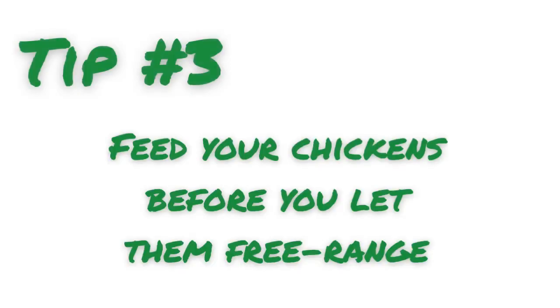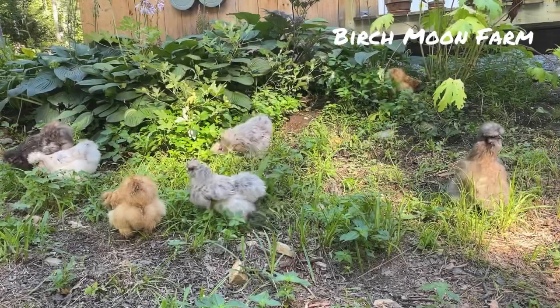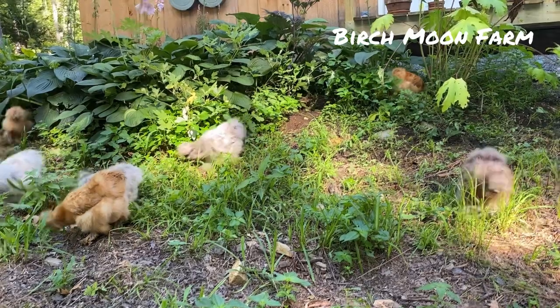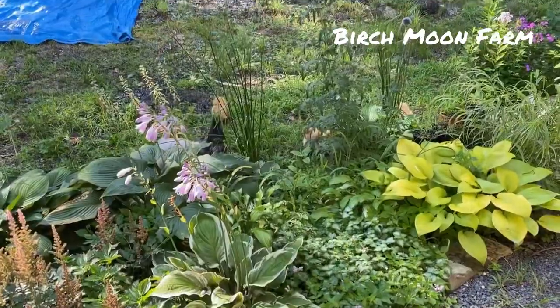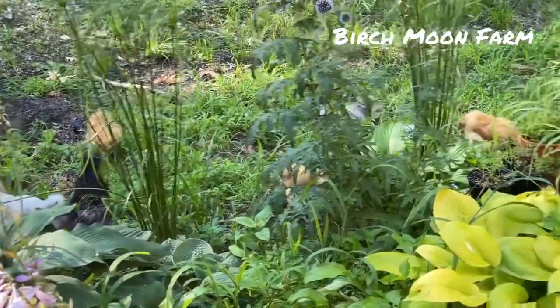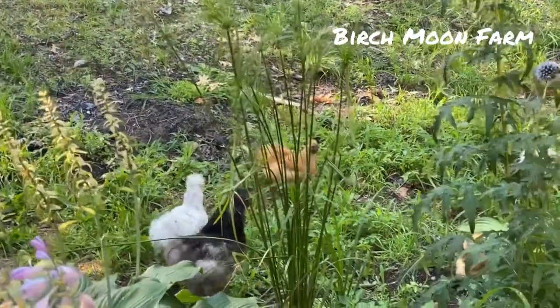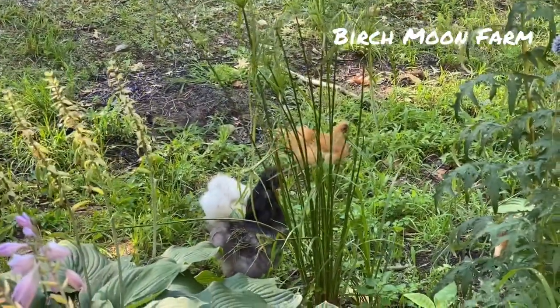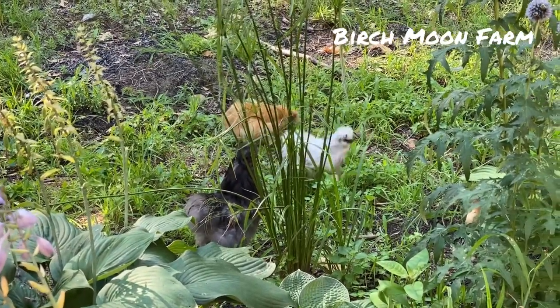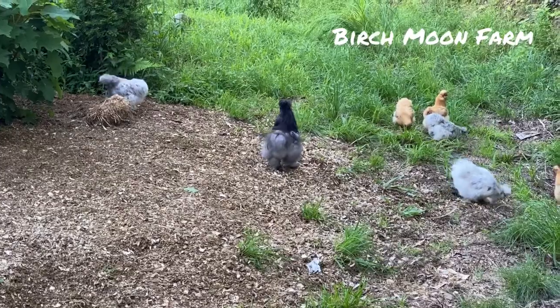Tip number three: feed your chickens first. I know it sounds counterintuitive and a lot of people will disagree because a lot of times we free range to save on feed costs. But giving them feed before they head out ensures they get all the nutrients they need, and it also ensures they're not ravenous when you first let them out the coop door and they head straight for your gardens.